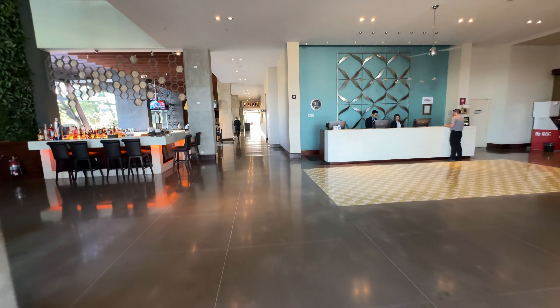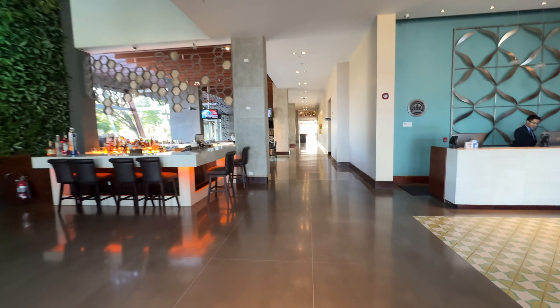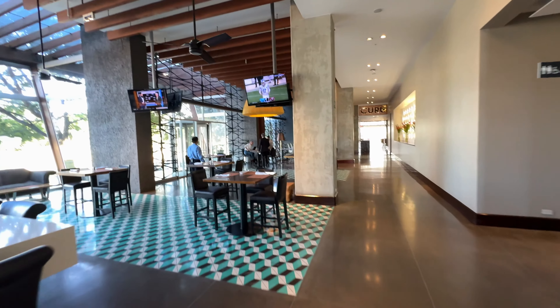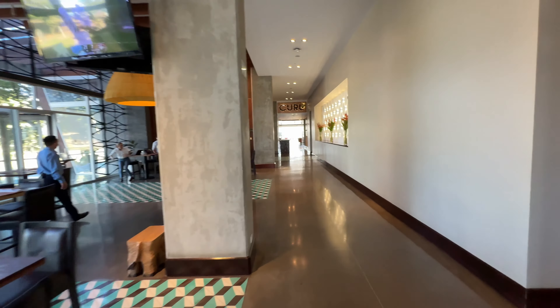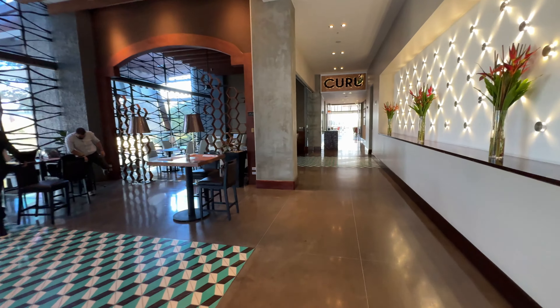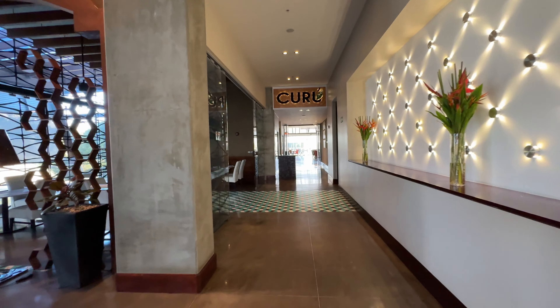They have a rooftop here with the pool. They've got this nice lobby and the bar — such a nice hotel. I'm also going to go up to the lounge and show you my room. Again, this is the Sheraton San Jose.